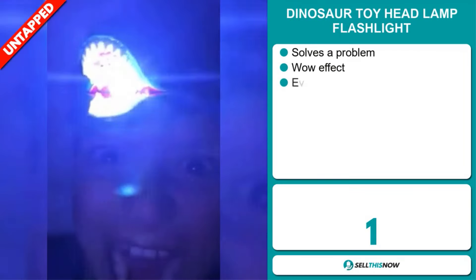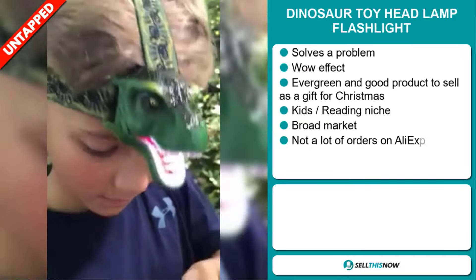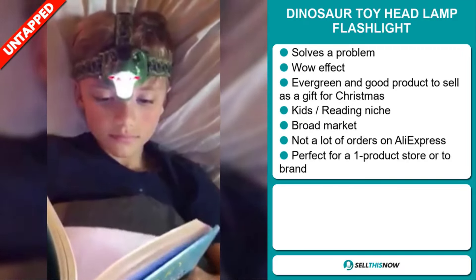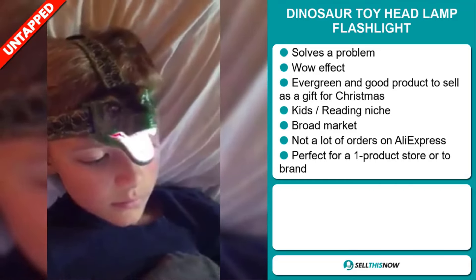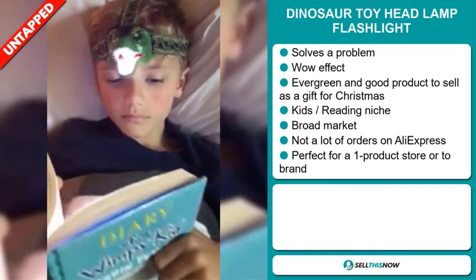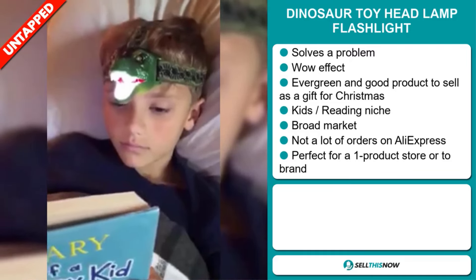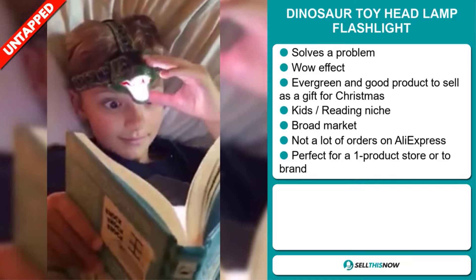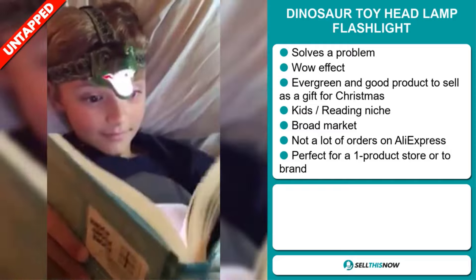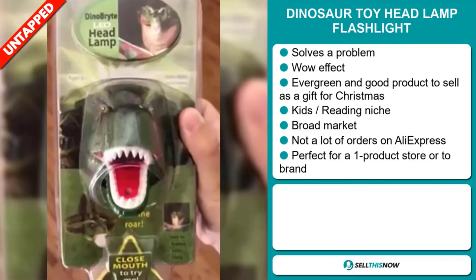Our next product is the Dinosaur Toy Head Lamp Flashlight. This is a problem solver and it definitely has a wow effect. It's an evergreen product and a good product to sell as a gift for Christmas. It falls under the kids reading niche market. We also think this item has a broad market base and a lot of untapped potential. So far there haven't been many orders on AliExpress, so you could definitely take advantage of this. It's perfect for a one product store or to build a brand around.